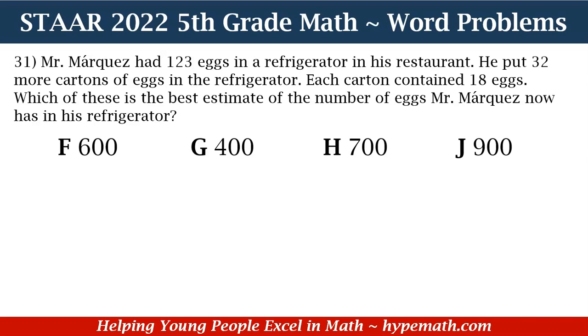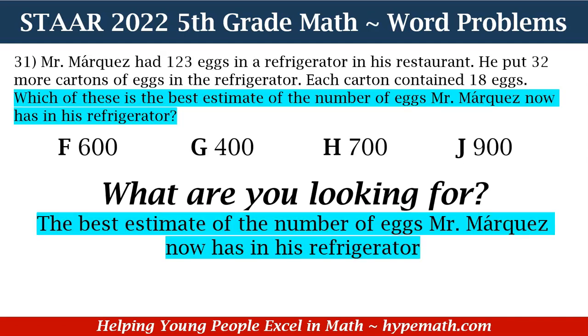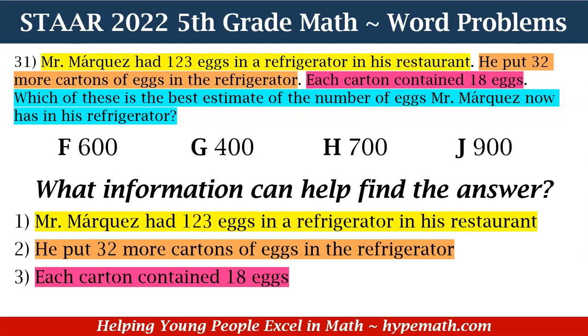In order to solve this problem, the first thing I'm going to ask myself is, what am I looking for? We are looking for the best estimate of the number of eggs Mr. Marquez now has in his refrigerator. Now that we know what we're looking for, our next question is, what information can help us find the answer? Number one, Mr. Marquez had 123 eggs in the refrigerator. Two, he put 32 more cartons of eggs in the refrigerator. And three, each carton contained 18 eggs.